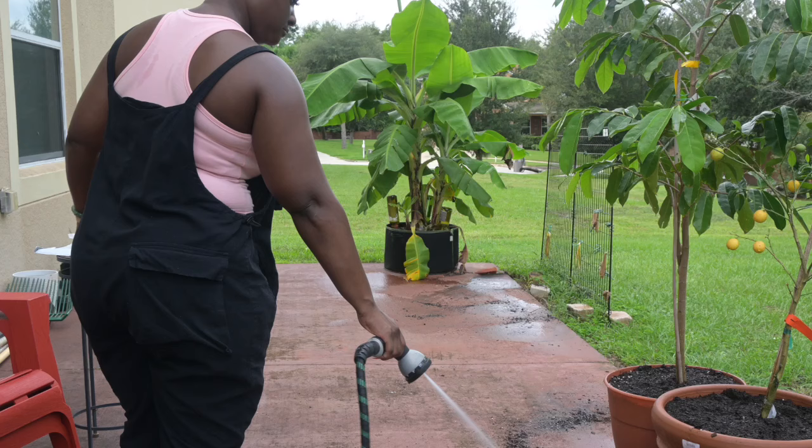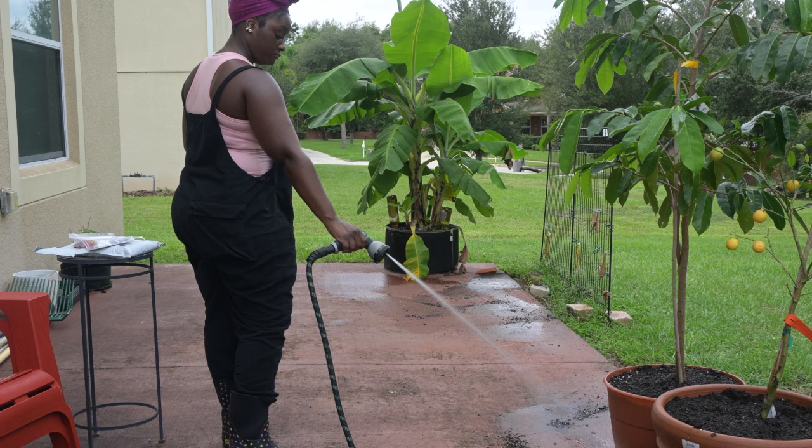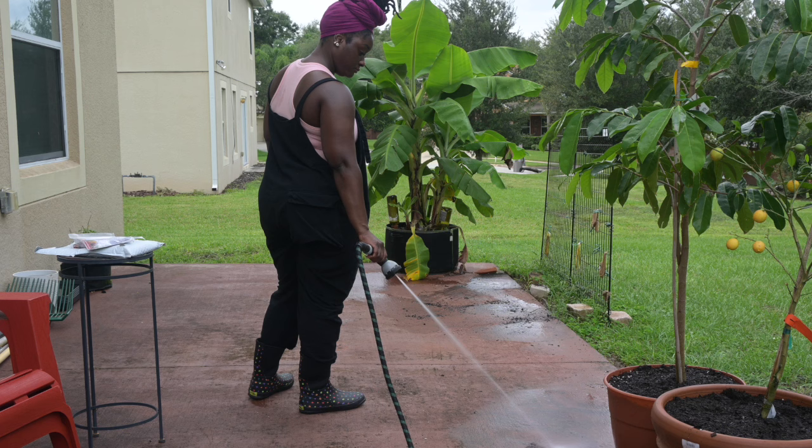Once I'm done moving things around on my patio area, I like to take the garden hose and spray everything down, moving the soil off of it. I try to keep things as clean as I possibly can.